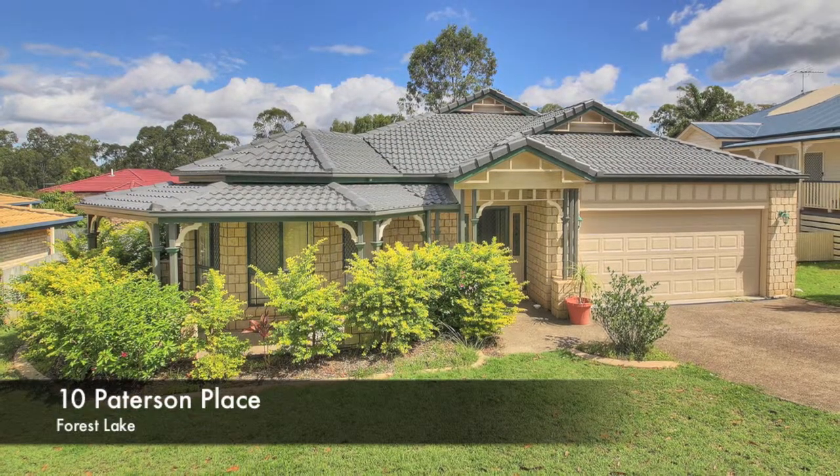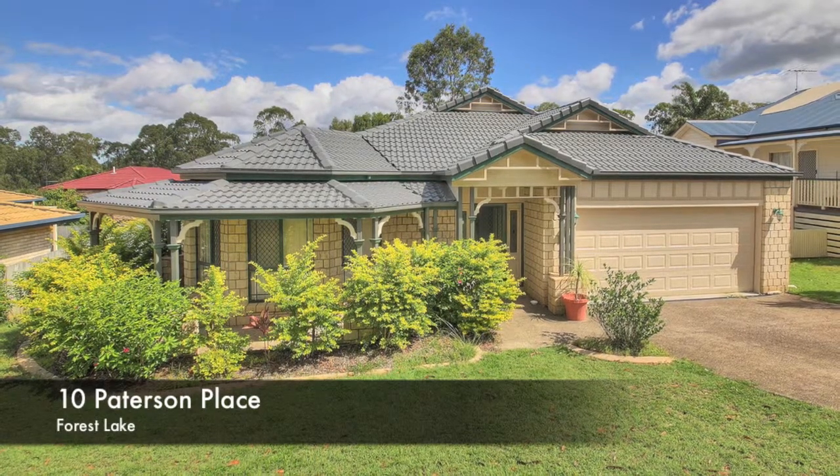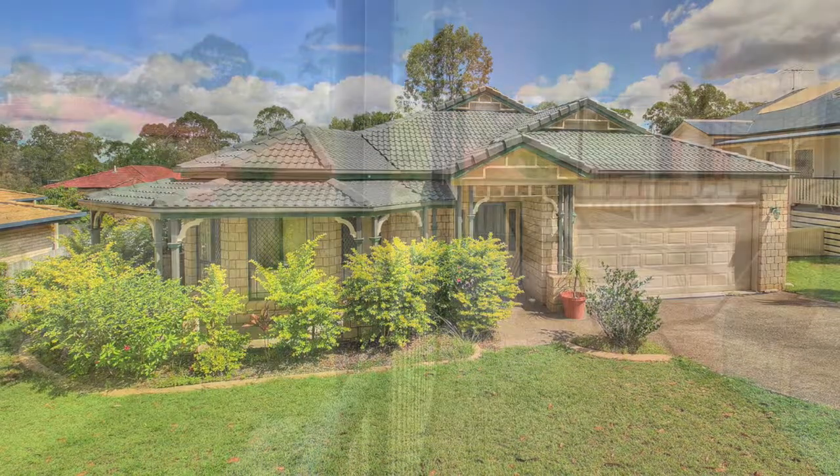What a family home! 10 Paterson Place, Forest Lake is open for inspection this Saturday the 19th of April from 10 a.m. to 10:30 a.m.